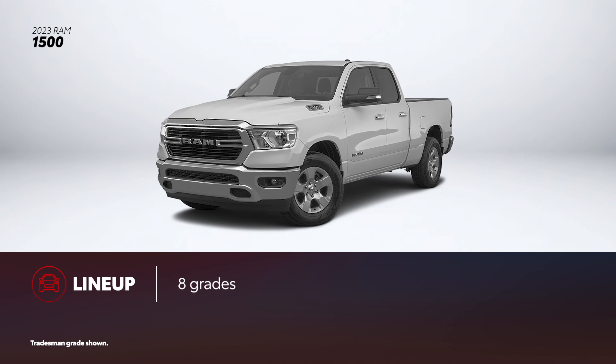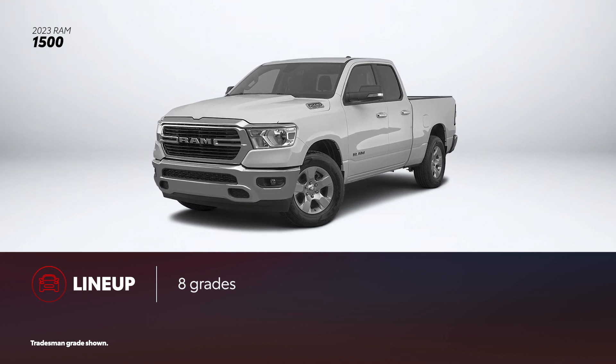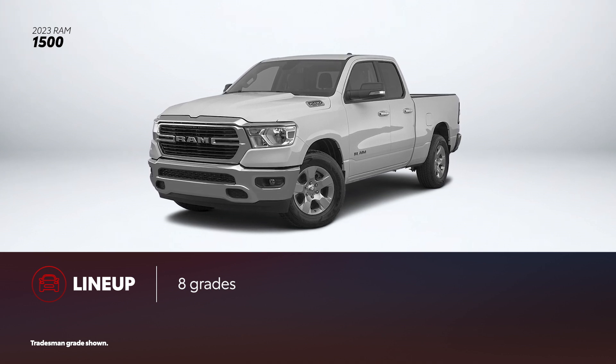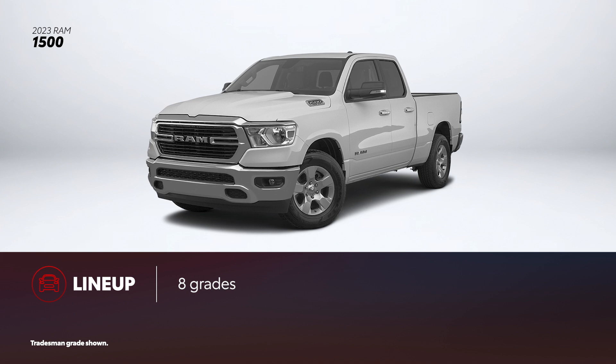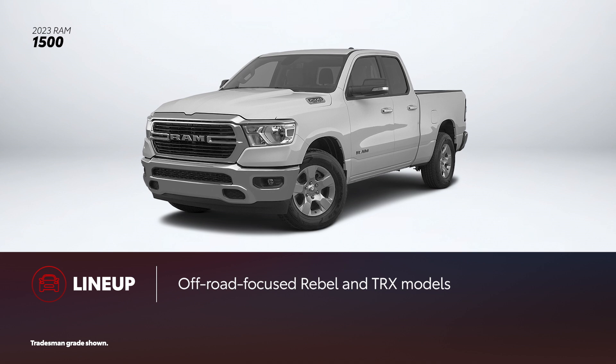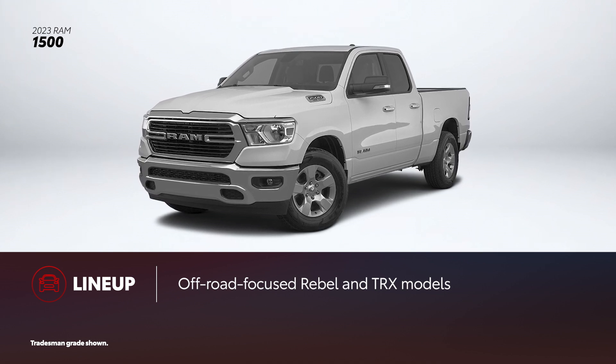Ram 1500 offers eight grades, including two off-road oriented models. Between the two bed lengths, five powertrain options, two cab styles, and rear or four-wheel drive configurations, there are numerous ways to configure the truck. Like Tundra, Ram 1500 includes luxury-oriented and off-road focused grades like the Ram TRX.